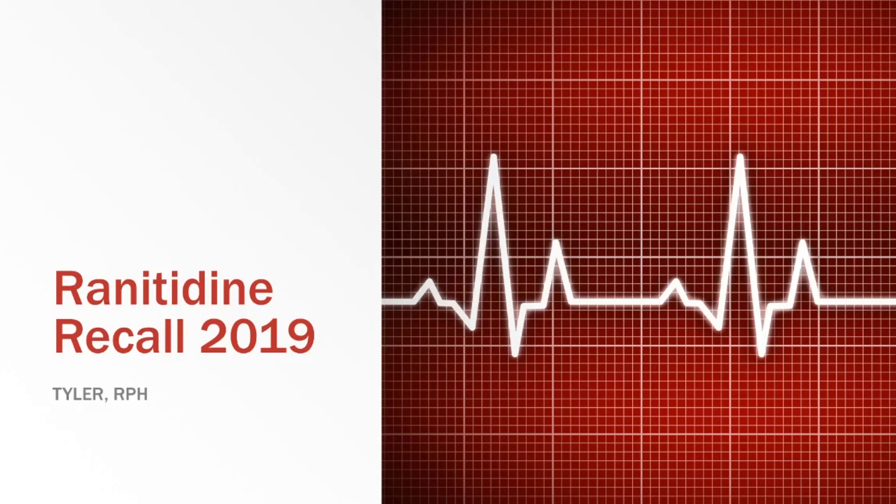My name is Tyler, and I'm a pharmacist with Pharmacy Update. Also at the end of the video, I will let you know what you should do per the FDA. So let's get into it.